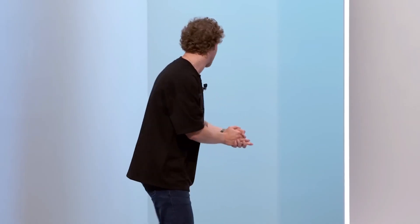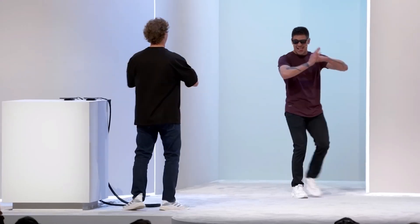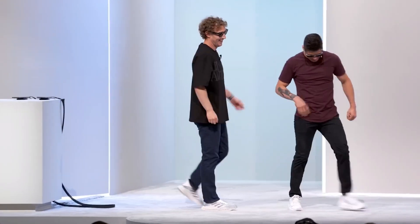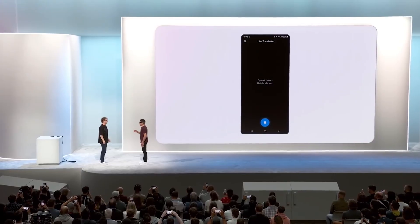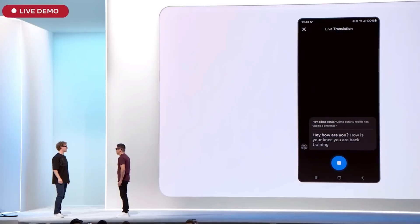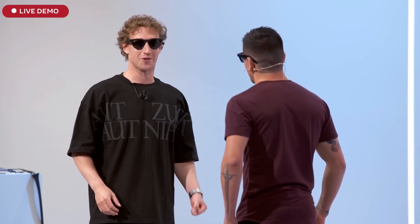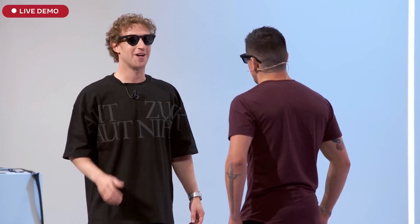I am about to have a conversation with Brandon Moreno, former UFC flyweight champion of the world, where he is speaking Spanish and I am speaking English. Starting live translation from Spanish to English. How are you? How is your knee — back in training? Doing well, knee is doing well, it feels strong. I'm ramping up training. How are you doing — are you getting ready for your next fight?